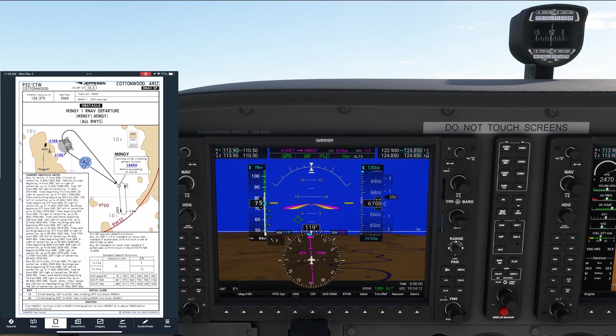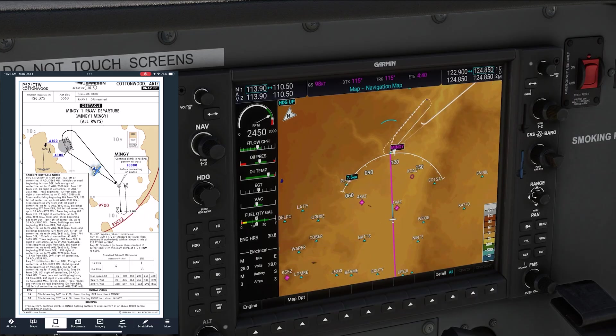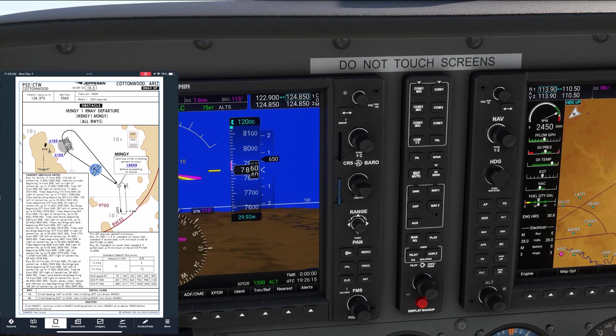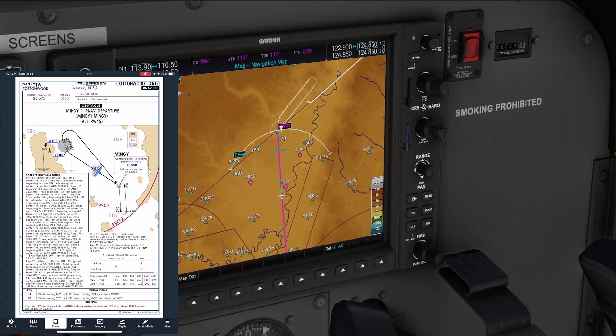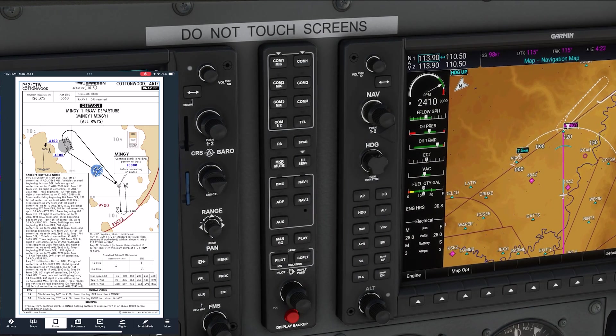We're approaching Minji. What do we do when we get there? We need to cross Minji at or above 10,000 before proceeding on course. If we cross below that, we need to hold as depicted. Are we going to make it? We can cheat a bit using our autopilot and GPS. Right now we have 12,000 feet as our bugged altitude, and the selected altitude arc on the MFD shows where we'll be when we get there — past Minji. But we only need to cross at 10,000. Let's key that in and see where the arc is. It shows that we'll be getting there before reaching Minji, meaning after we cross Minji, we can turn southbound on course.